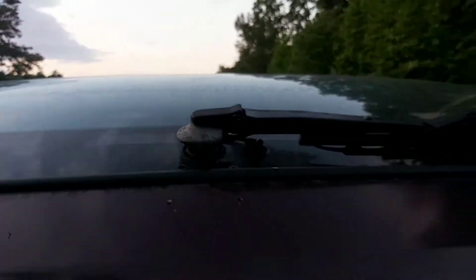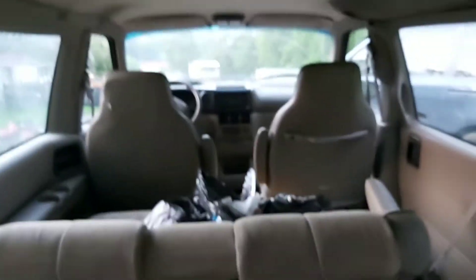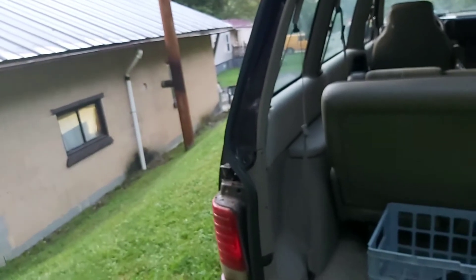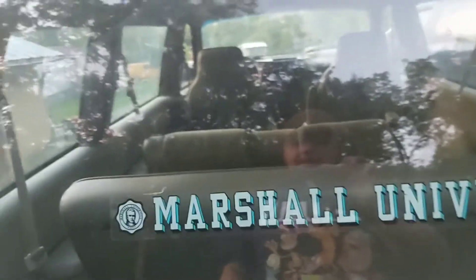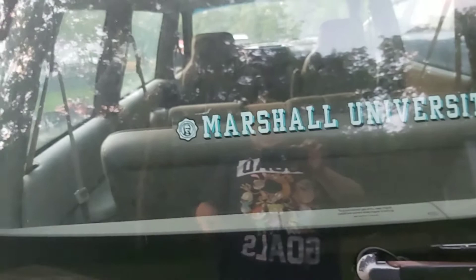Got to glue that back on too. This is stuff from the old lady who owned it before the guy who sold it to us — she left a lot of her stuff in here. There's a milk crate and a little freezer; we might be able to reuse the freezer. One of the first things we're gonna get rid of is this Marshall University sticker, since we don't know anyone who went to Marshall University.